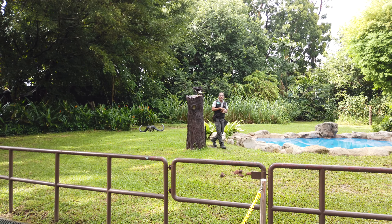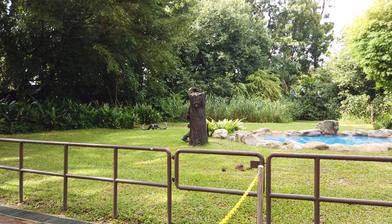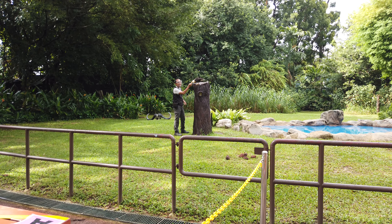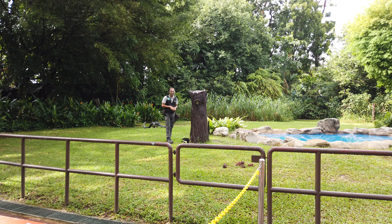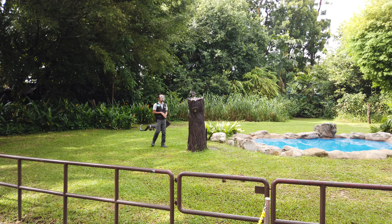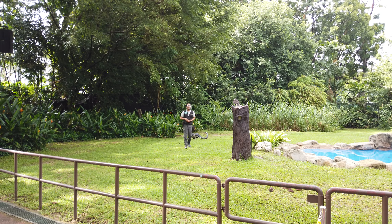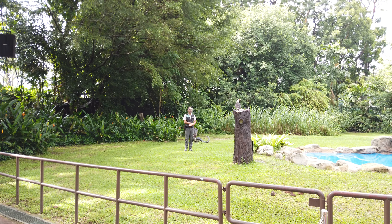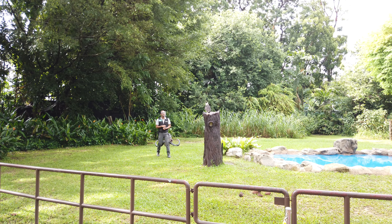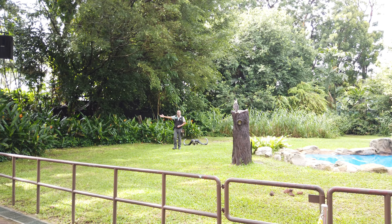There you go, ladies and gentlemen — Southern Caracara! By the way, they are the largest of all caracaras. Raul here has been with us for quite some time — in fact, he is already 30 years old. All right, hey Raul, it's time to head back inside. Okay, you have a piece of food in your mouth — there you go, you got it yourself!